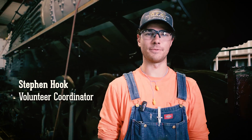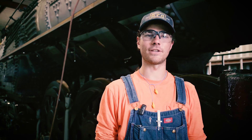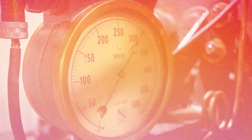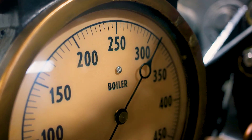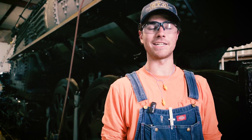Hey folks, Stephen Hook with Nashville STEAM here. We're very excited to announce that the 576 has successfully completed and passed its required FRA hydrostatic test. This is a tremendous milestone for the organization and for the project, being the first time that the locomotive has seen such a pressure since at least 1952.